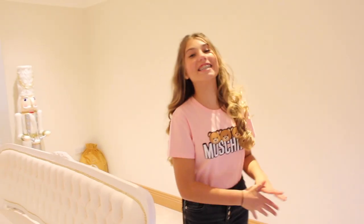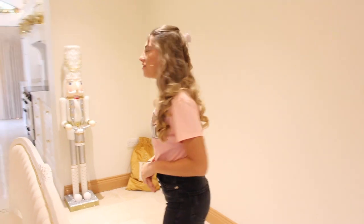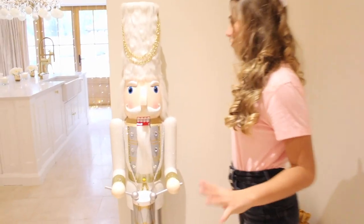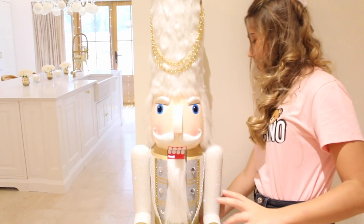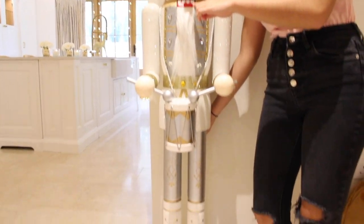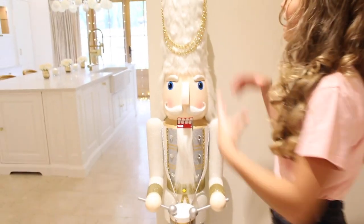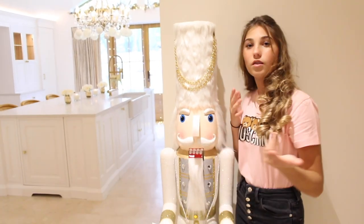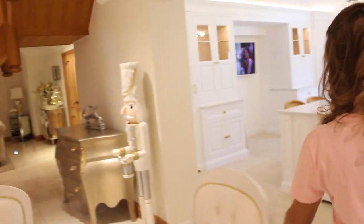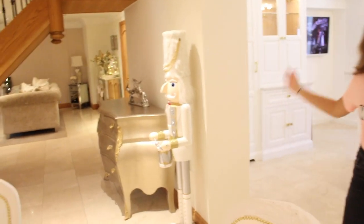Before we go into the kitchen, we actually got new nutcrackers and this is probably one of my favourite ornaments we've ever had. Look — the mouth opens! It's gold, silver, and white and obviously glittery. I love it because it's literally my height. There's another one over here too and I just think it makes a great entrance — it's like they're guarding the kitchen.